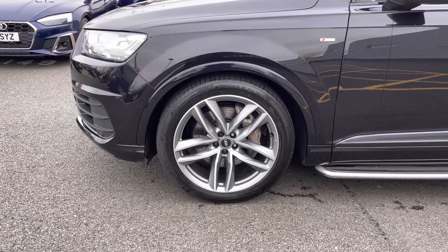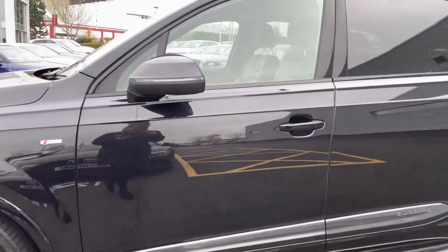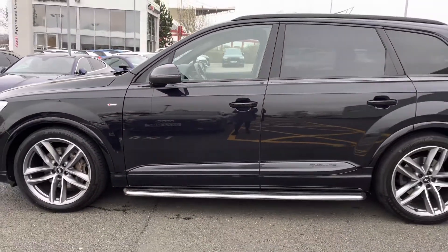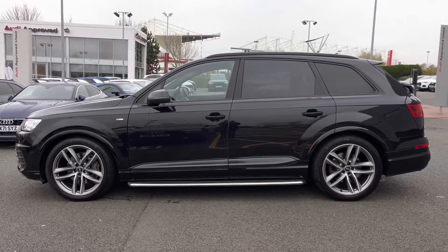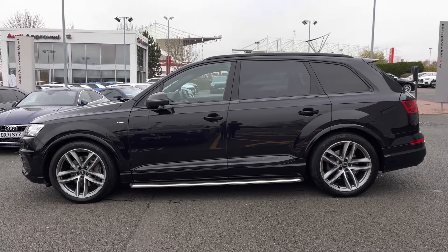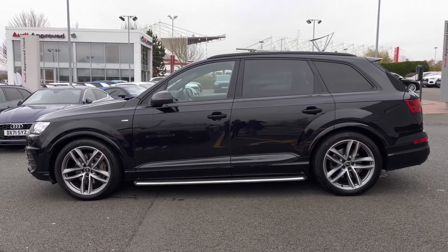This model features the Orca Black exterior metallic paint, which is a specialty colour to the larger SUVs within the Audi range. As this is the Black Edition model, we have the black styling pack fitted throughout the exterior, including the black roof rails and privacy glass to the rear and rear side windows.